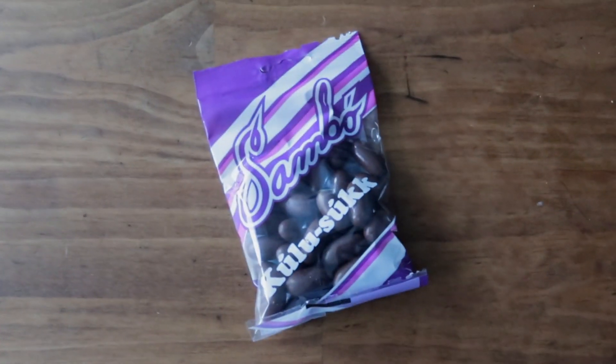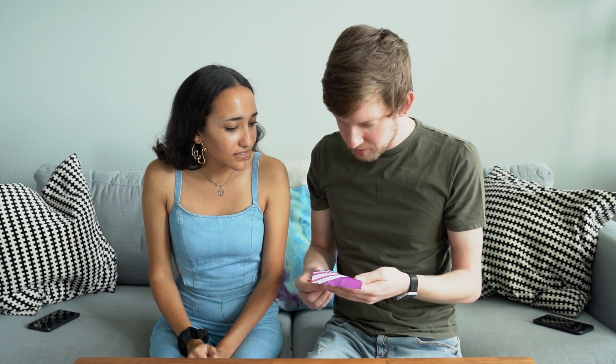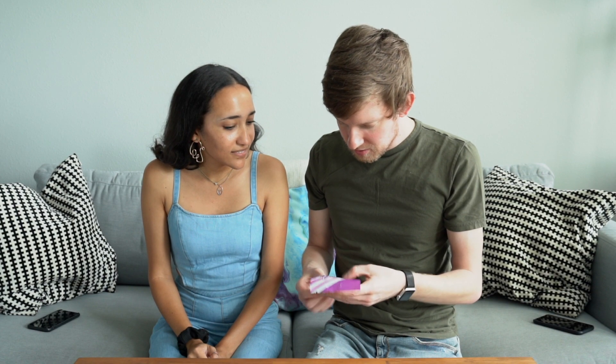We're gonna leave that up because I'm gonna get back to that later. Moving on — here we've got a Sambo Kulu Soup. I don't really know what this is. It's chocolate covered something. I think it's probably like chocolate covered almonds. They are kind of big, so I guess they would be almonds. I thought when we got these that they'd be like chocolate covered raisins or something, just because it was purple.